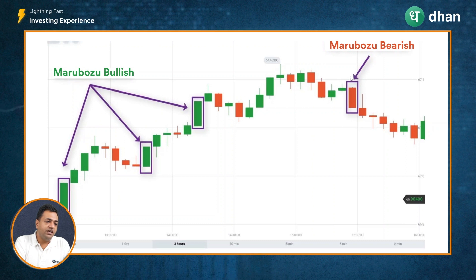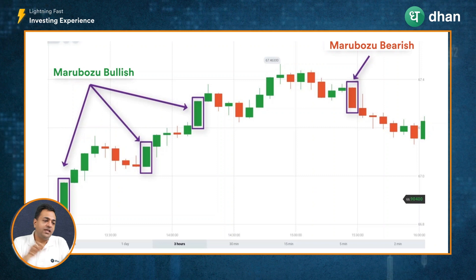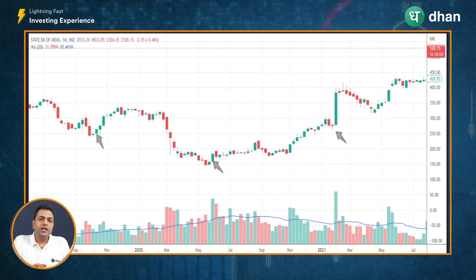Thereafter, we spotted a bearish Marubozu, which means that the uptrend may be weakening and there might be a temporary pause followed by a corrective phase. And that is what we saw — after the bearish Marubozu was spotted, the stock entered into a consolidation and correction mode.